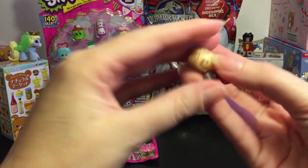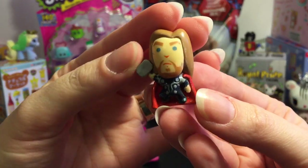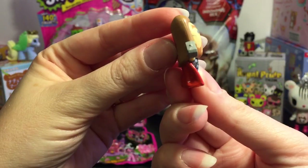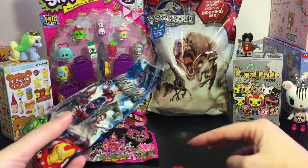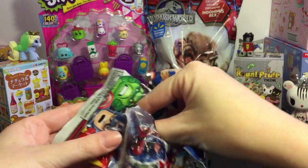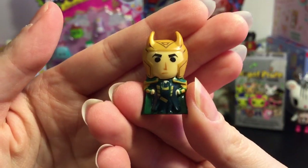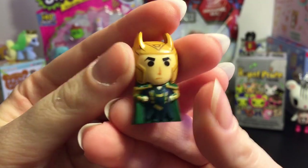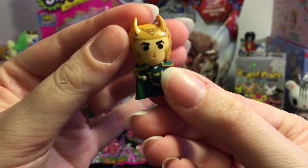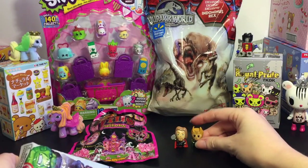First up we have Thor — Thor with his hammer. I like how they're so flat and skinny from the side. Really cute. Next we have, oh perfect, the brothers — we have Loki. He's one of my favorites. Also very skinny from the side and he even has his little horn helmet. Oh, those look cool together.